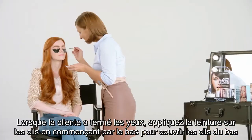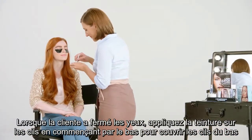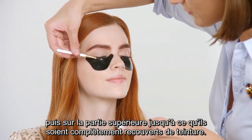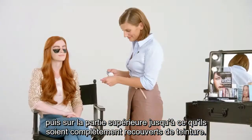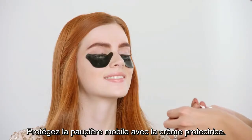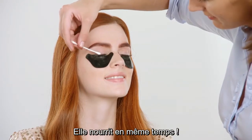When the customer has closed her eyes, apply the tint to the eyelashes starting downwards to cover the lower lashes, then on the upper part until they are completely covered in tint. Protect the upper lid with Skin Protection Cream — it nourishes at the same time.